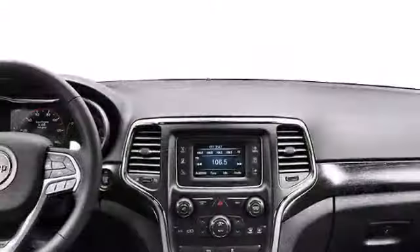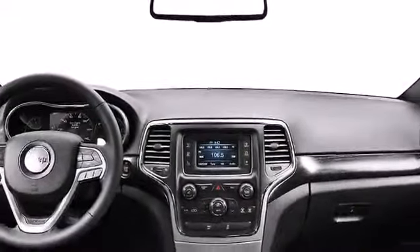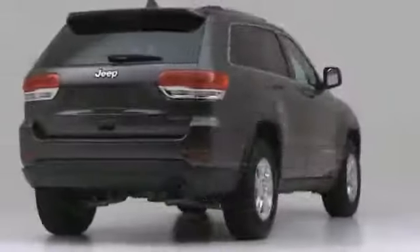The 2014 Jeep Grand Cherokee offers world-class luxury, state-of-the-art technology, and superb on- and off-road handling.